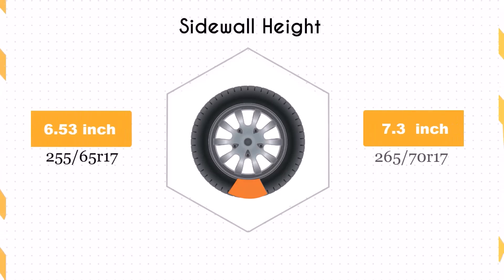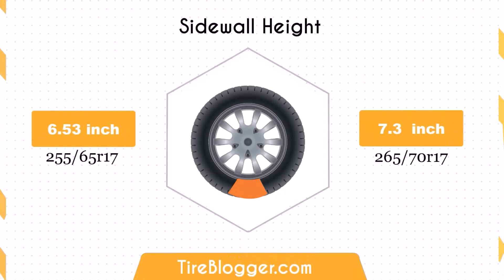Switching to 265/70R17 increases the sidewall height by 0.78 inches. The larger sidewall height enhances impact absorption, offering a more comfortable ride, especially on rough terrains.